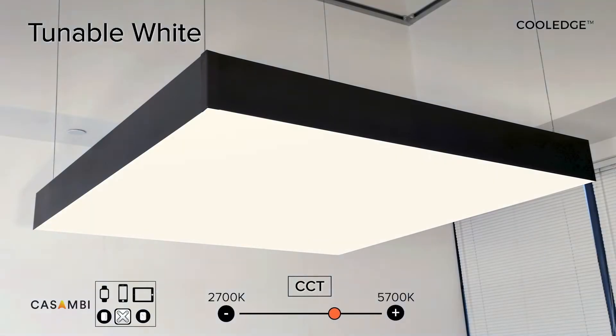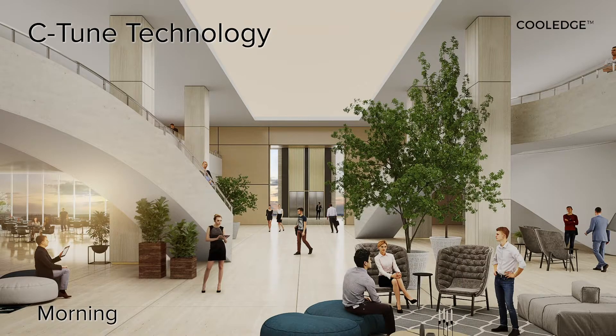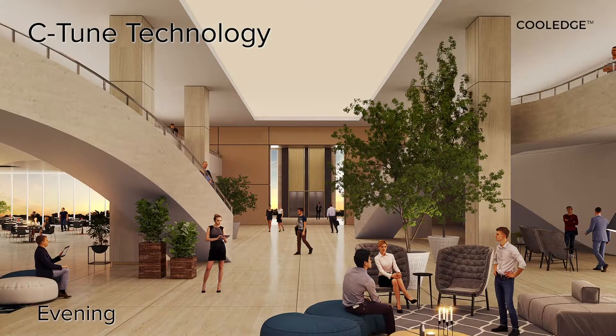To fully create the experience of bringing the outdoors inside, Cool Edge luminous ceilings incorporate our patented C-Tune technology for tunable white spaces that follow daily rhythms, match the seasons, or invoke different moods.